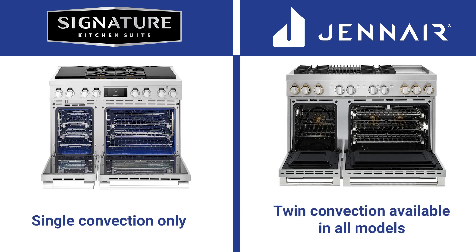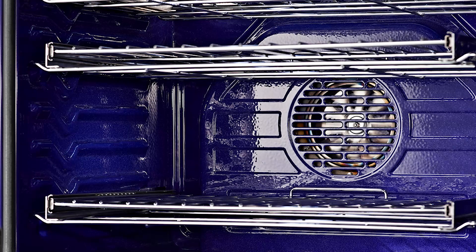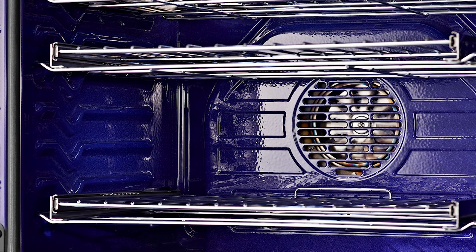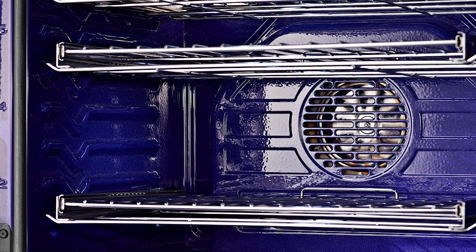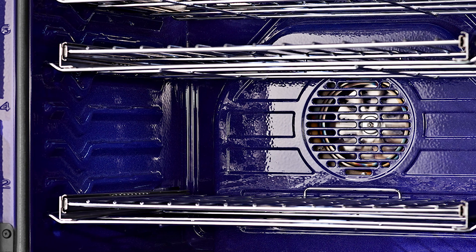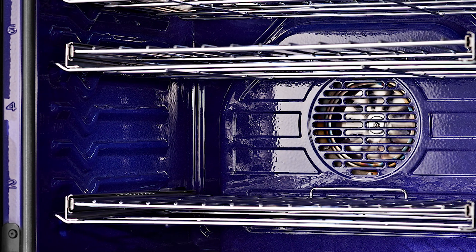JennAir has twin convection in all their models while SKS is single convection. However, SKS offers pure convection on all their models including gas, and are among the only ones with Bluestar to do so in a gas range. Pure convection — also called true or European convection — is blown in from an element behind the fan, while regular convection is fan-blown air from the baking element only. Pure convection is technically better than the regular method of baking heat rising with a fan blowing it around.